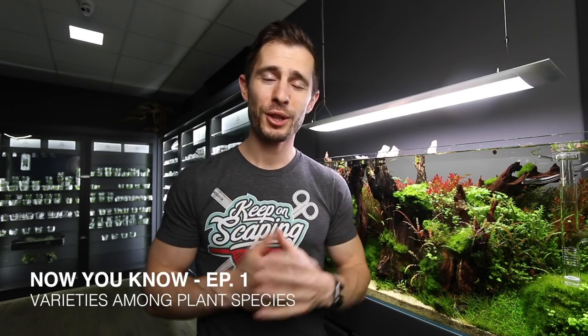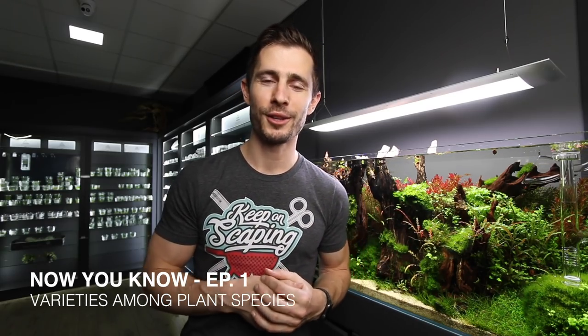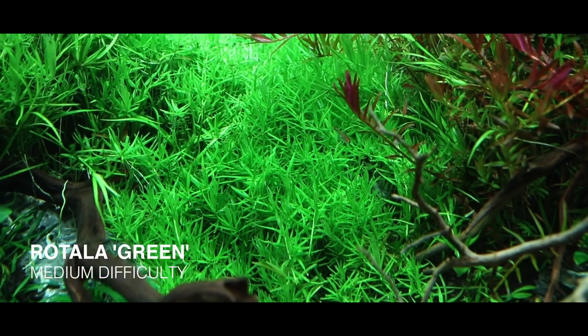By having a very close look at the aquariums while filming B-roll for some of my other videos, I discovered that some of the plants — let's take Rotala species green as an example — look completely different in one aquarium compared to another aquarium.